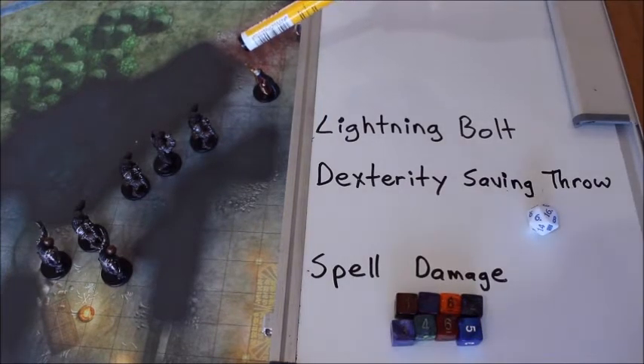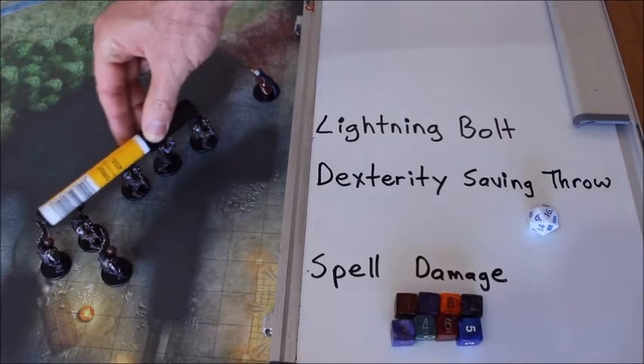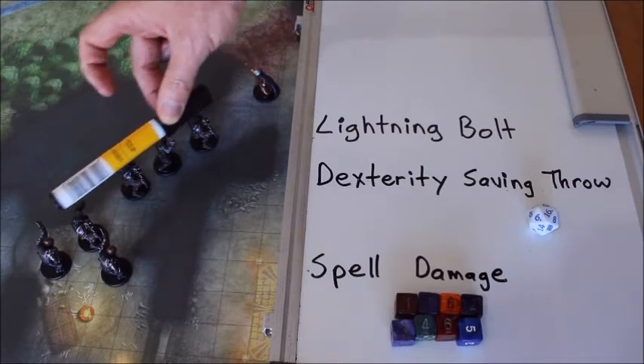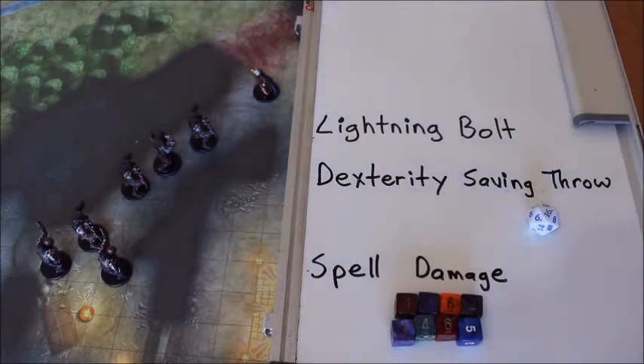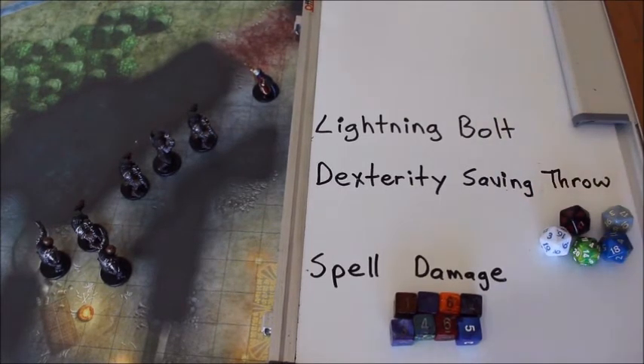So the Wizard here casts Lightning Bolt straight out — you just draw a line, and as long as you can draw a line through your targets, they're affected. There are five targets here, so we're going to have to make five Dexterity saving throws for the Orcs.